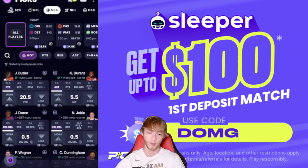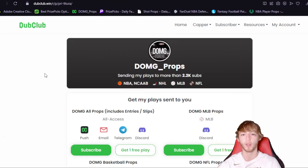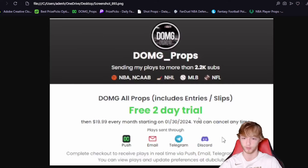Before we go any further, make sure you guys take a look at the Dub Club. The Dub Club sends all the entries that I make straight to your phone. There's a two-day free trial down in my description below — why not just check it out? If you don't like it after the first two days, just cancel. There's no risk. My PrizePicks net winnings personally were $5,700, and I've been doing this for about two years now.